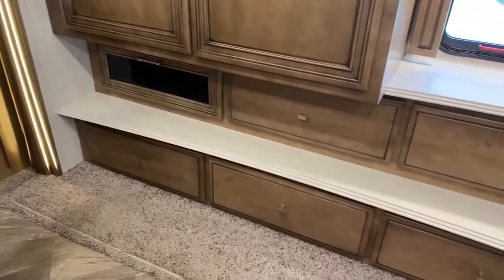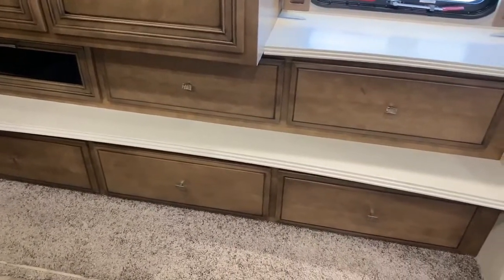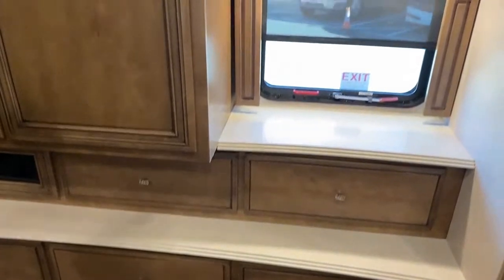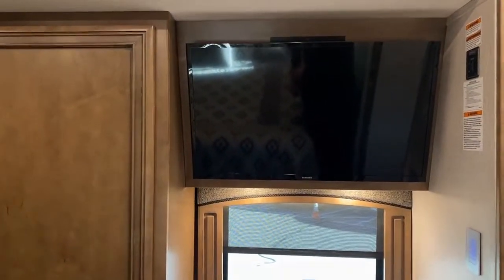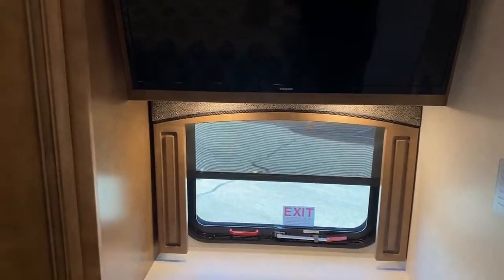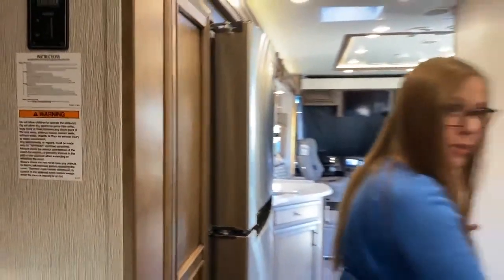We've got our Blu-ray player down here, so easily accessible. Five additional very large cavernous drawers, a television, and then an emergency exit over here, above all of your beautiful Corian countertops. I'm going to go through to the front now and close this door just to show you that you have your own privacy.